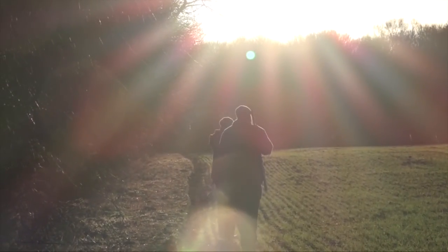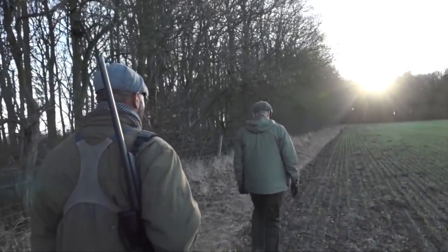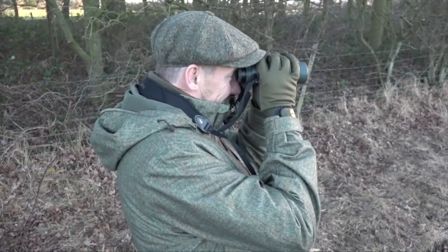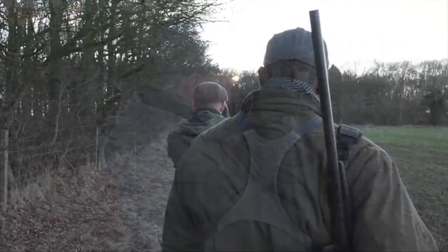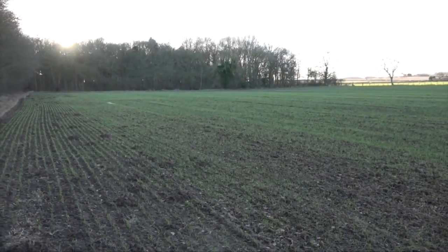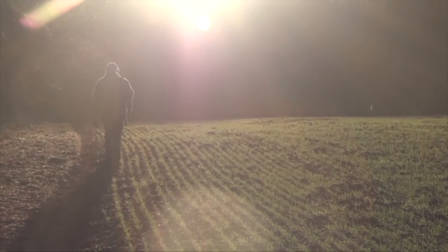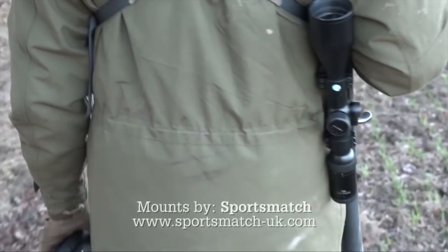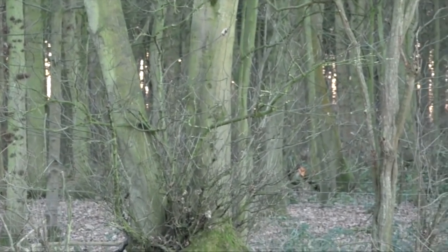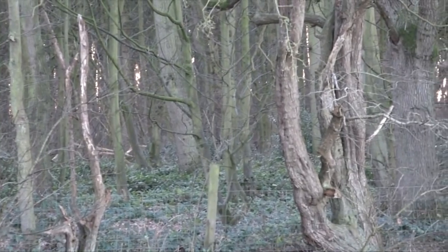It's a clear evening with a light breeze, perfect for stalking. But the light will drop quickly and we'll need some luck if we're to bag a roe deer tonight. Sure enough, as we skirt the edge of the woodland we spot a flash of white — a tell-tale sign of a roe deer. These two soon head off, but it's a good omen for what's to come.